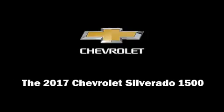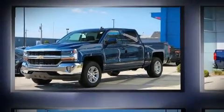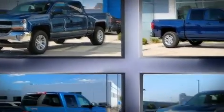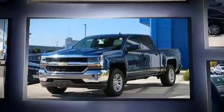Familiarize yourself with the 2017 Chevrolet Silverado 1500. It features an automatic transmission, four-wheel drive, and a powerful eight-cylinder engine.